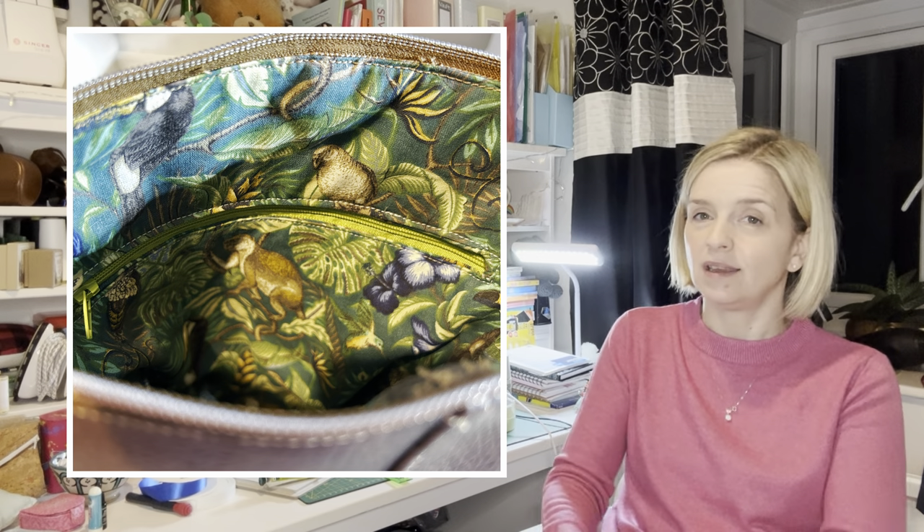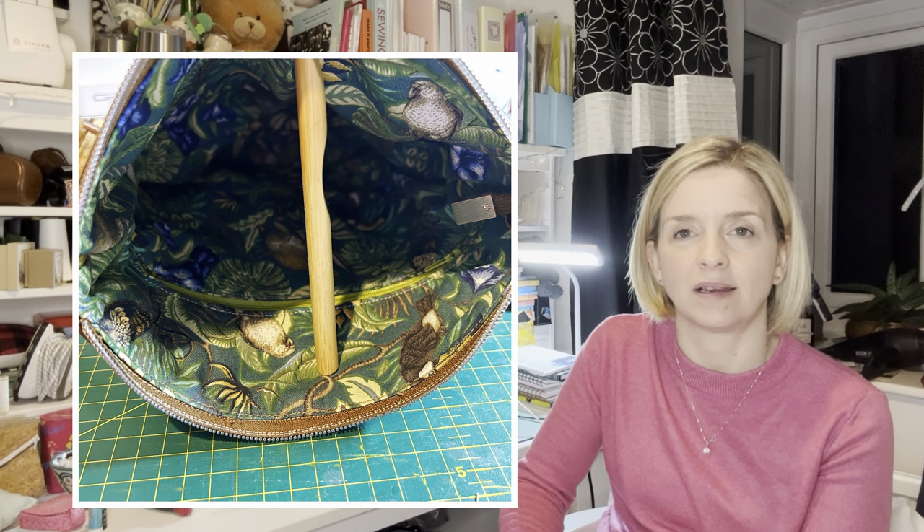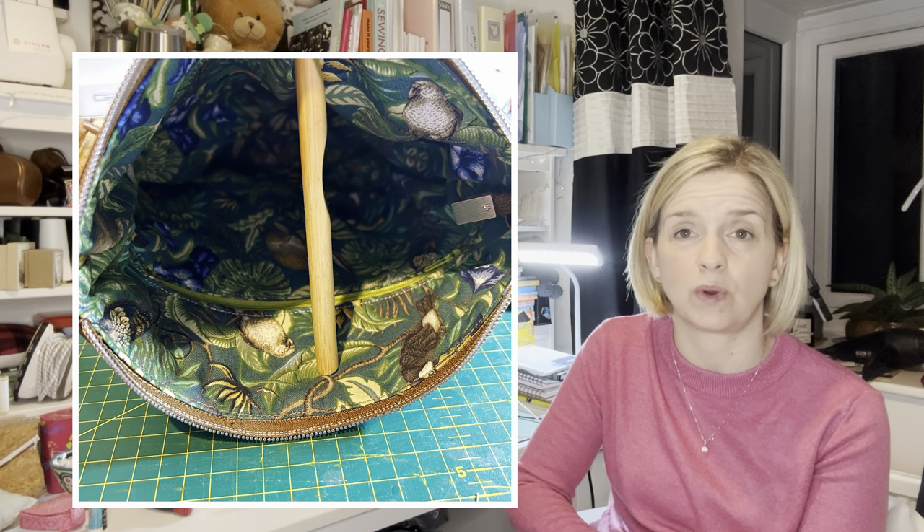She actually bought me a bag for Christmas, so when she opened hers she said, 'Oh, you've bought me a bag as well!' And I was like, I've made it — she just couldn't believe it. I would really recommend checking out Country Cow Designs. The instructions are great and they also do YouTube tutorials on the bags, which I found really helpful. I did have to watch a couple of steps just to get it clear in my mind. That was the first thing I made.